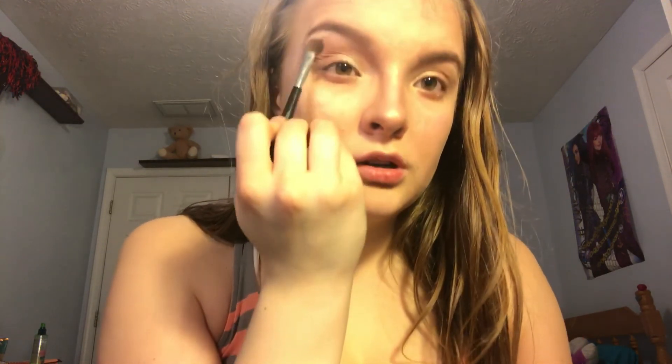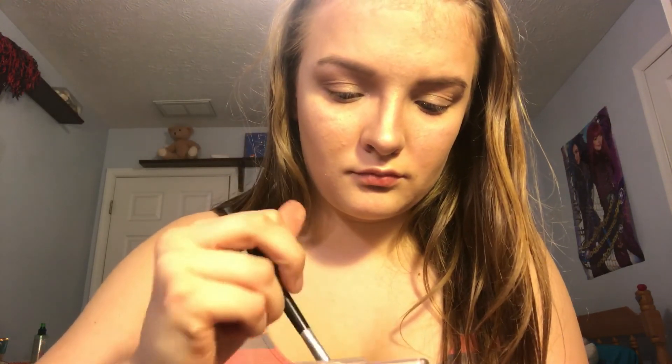I'm going to take the blending brush and take this lighter color — it's a CoverGirl one — and put it in my crease, blend it out, blend it upwards, and on my outer corner as well.